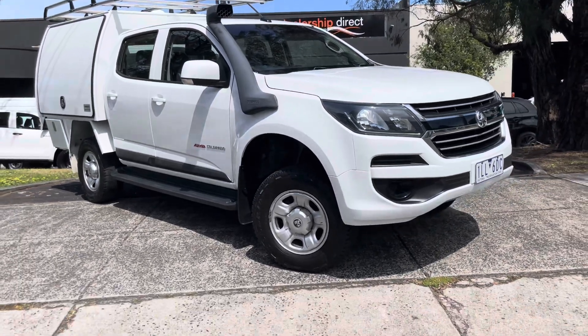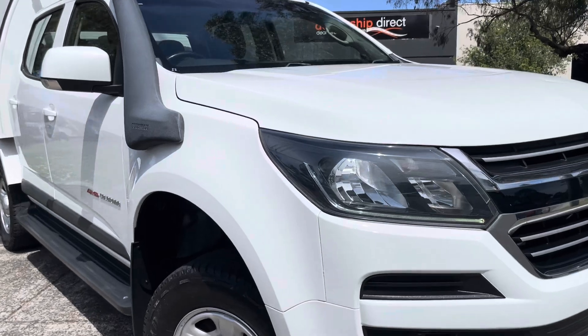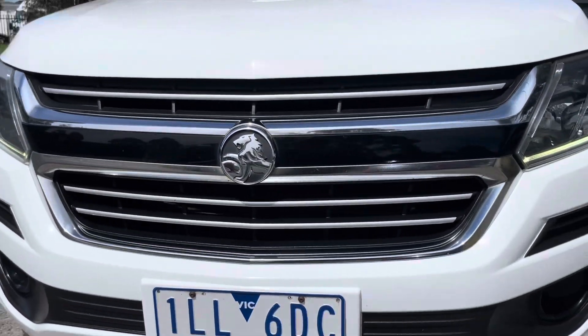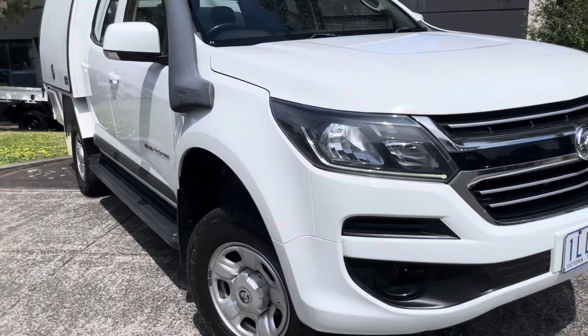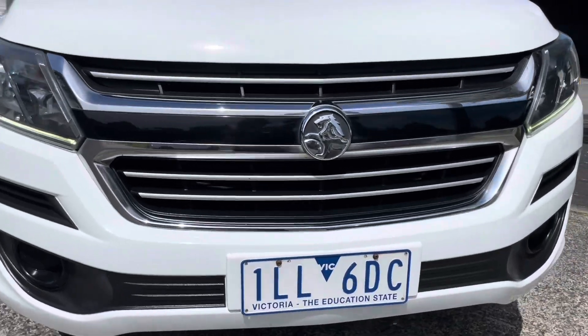Hi guys, it's Paige here from Dealership Direct. Thank you again for taking the time to watch another one of our video presentations. Today we're going to be taking you through this 2018 Holden Colorado in an LS. It's double cab, it's an automatic, it's a 4x4, and as you're going to be seeing from this video presentation as we take you nice and slowly across each panel of the vehicle, you'll get the idea of just how high quality this car is.